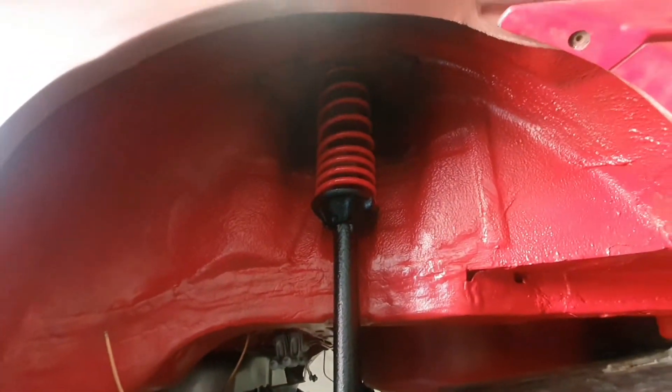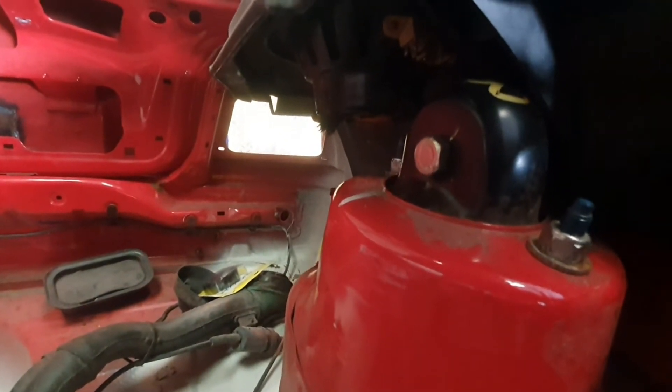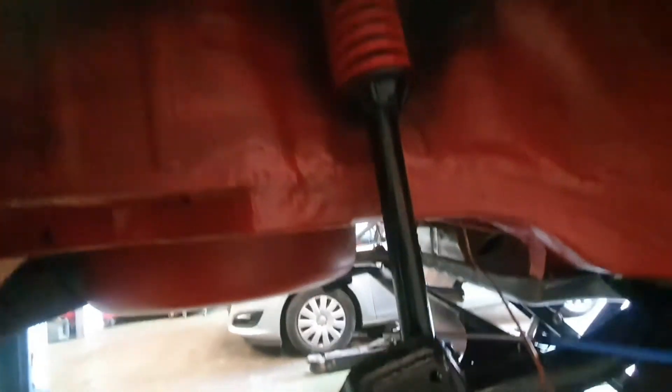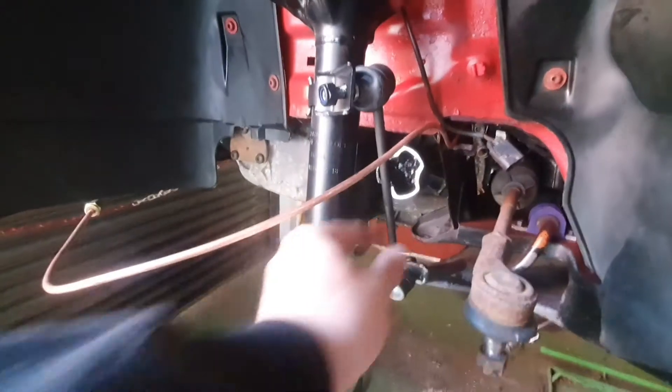Good news — the rear shocks have turned up and they're the right ones this time. On this side he's already put it in nice and slack with new bushes. You can see the two securing bolts and the one through-bolt, and on this side as well. He hasn't put the strut into the carrier yet on this side. Plenty of bits he's cleaned up with the wire brush, ready to go on. New drop links on the front as well — it's looking ready to go back together, just get the hubs on.